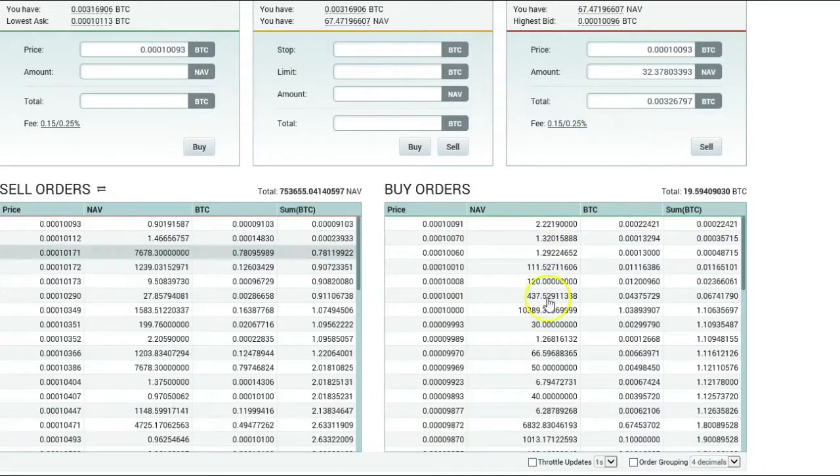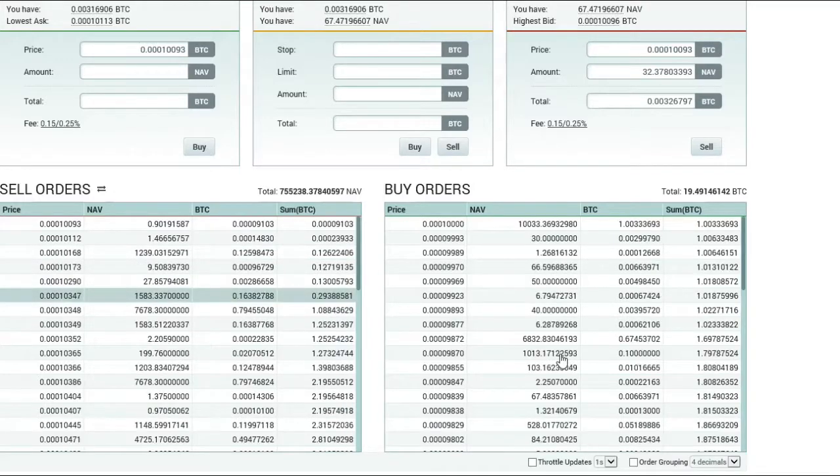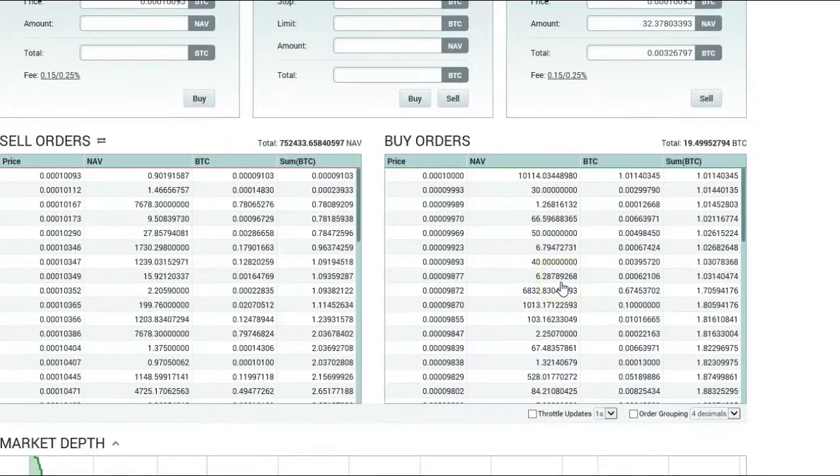So what I'm going to do is I have 67. I'm looking for someone who has, right here, 66 — and they're offering a pretty good price in Bitcoin for those. So I'm basically just going to accept that price and sell off the rest of my NAV coins. That's basically how it works. It's pretty simple.